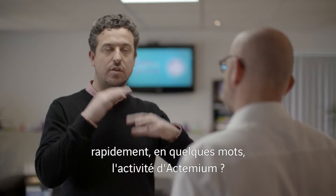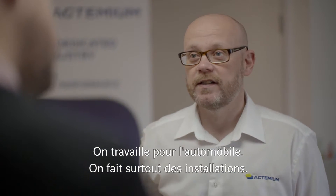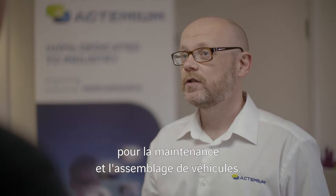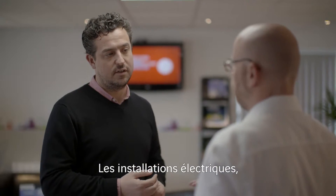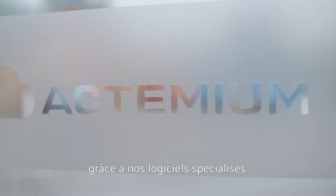Can you tell me just very quickly, top line, what is it that Actemium does? We work in automotive, so we work in production facilities mostly, helping provide services to our clients who essentially just want to manufacture and assemble vehicles. We provide electrical installation services, installation of data networks, cabling, and we also have a niche software offering.